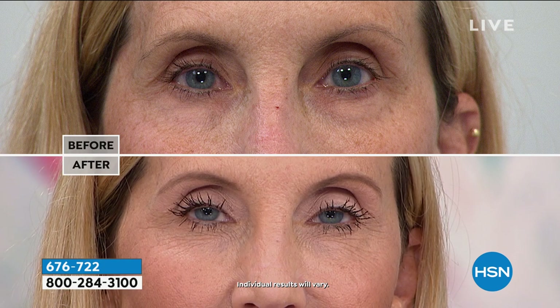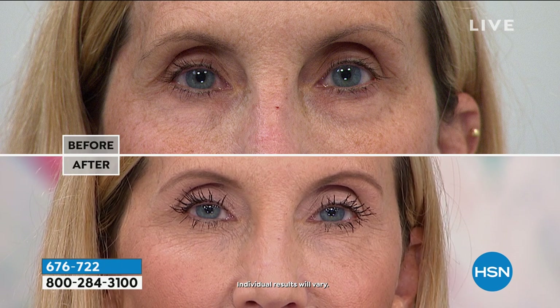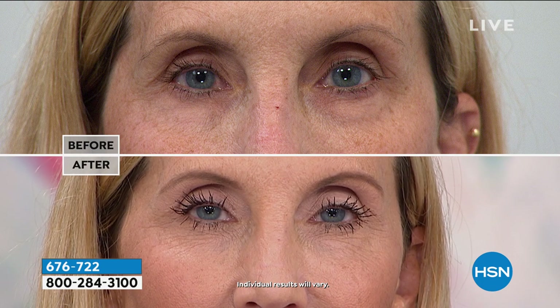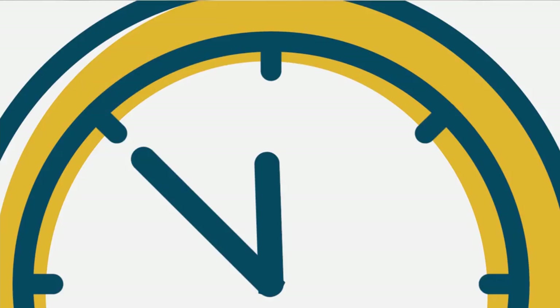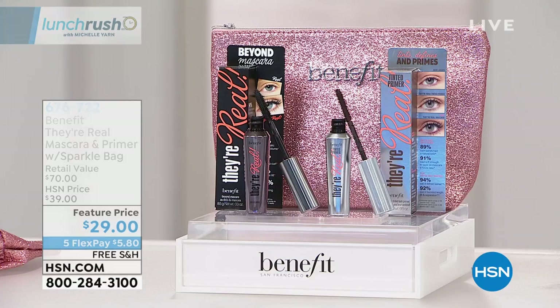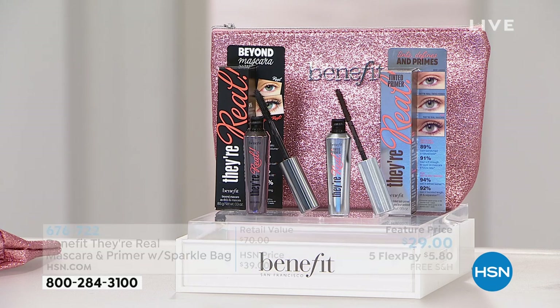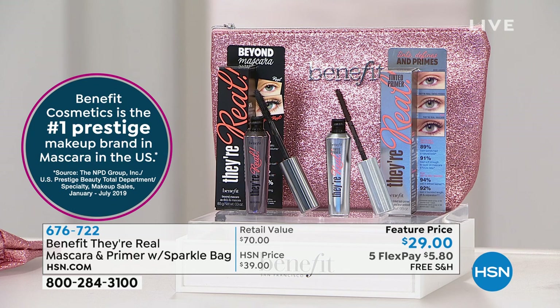Benefit Cosmetics is a global brand at this point. You've seen them in all the big beauty stores — they have their own counters in the fine department stores. We're all using mascara; you're supposed to get a new one every three months. Why not try this one out and see the difference it can make? The They're Real mascara — every five seconds another bottle is sold. Everything you're seeing on screen is full size: the full-size $25 mascara, the full-size $25 primer which is also great for conditioning and nourishing your lashes.